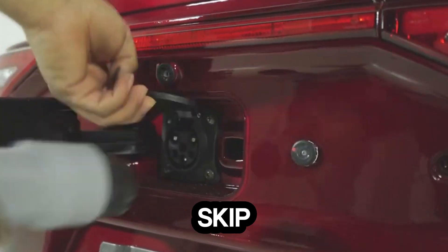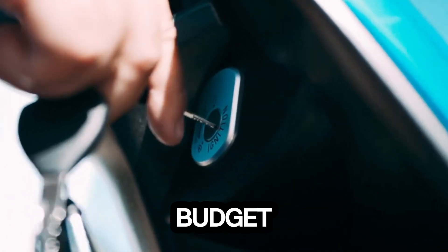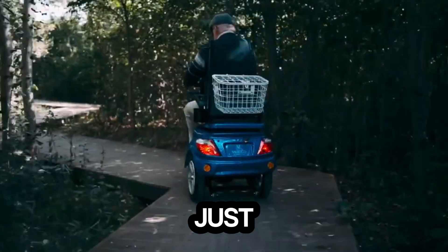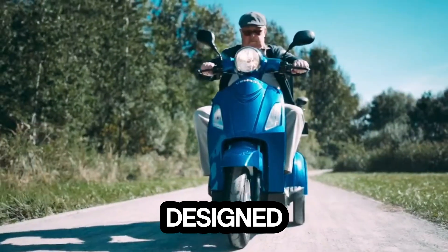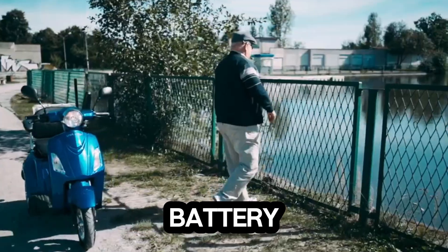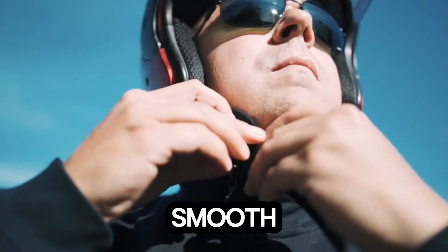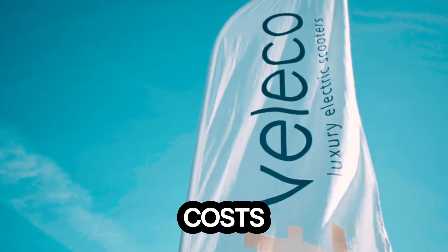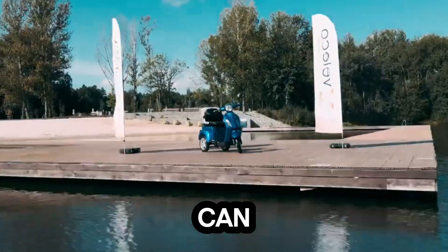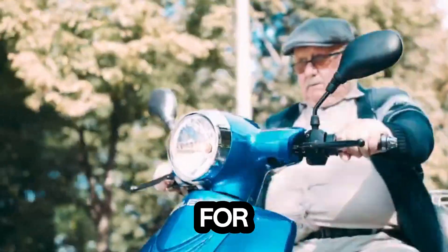Meet the ZT15 electric three-wheeler, a compact budget-friendly ride built for the future of urban transport. It's not just another e-vehicle — it's smart, stable, and designed to save you serious money. Powered by a lead-acid gel battery, the ZT15 delivers up to 37 miles on a single charge, giving you smooth, silent mobility without the fuel costs. At just £1,140, it can save you nearly £2,000 every year in fuel expenses — that's efficiency that pays for itself.